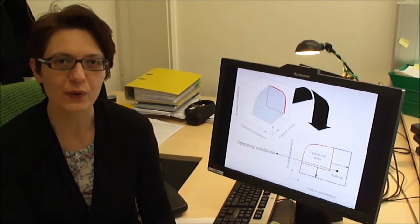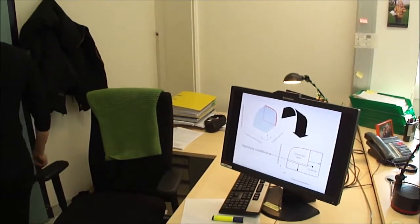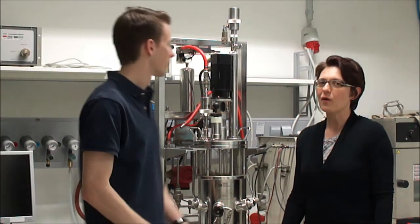Now I want to show you how this looks like in the lab. Most of the intensification and scale-up experiments were done by Thomas Eichsensberger, who now describes the process in more detail.